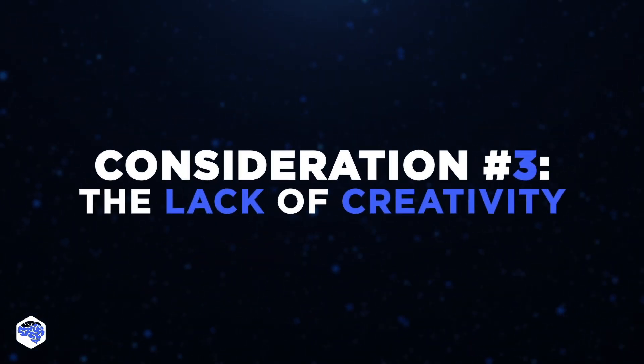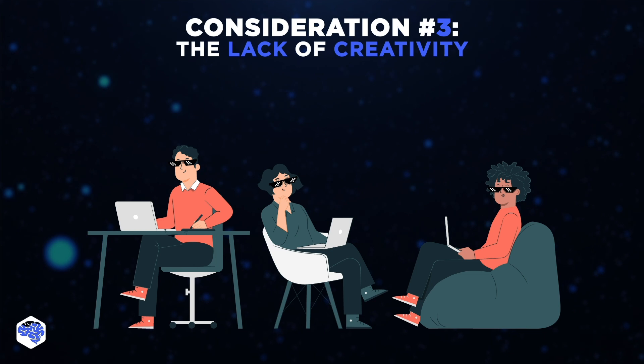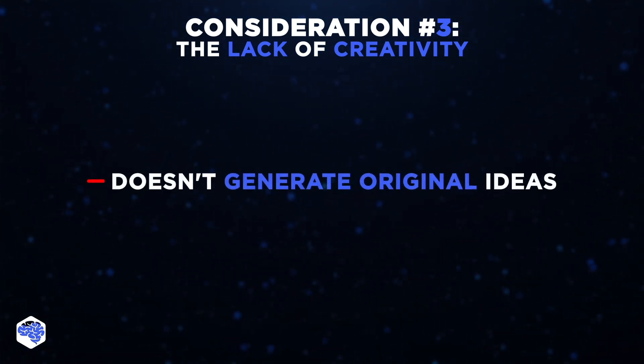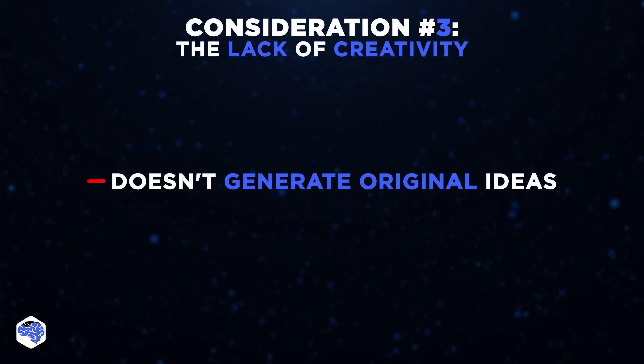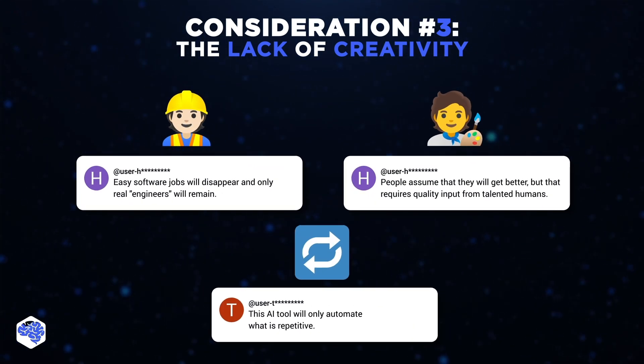Let's not forget that development is largely a creative process, and AI has no creativity of its own. Creativity, intuition, and a deep understanding of context are purely human qualities crucial for solving complex problems and creating unique solutions in software development. Because AI lacks the ability to generate original ideas, innovate, or think outside the box, it's impossible for tools like Devon to replace human developers.